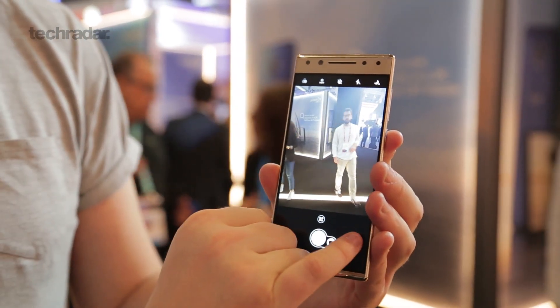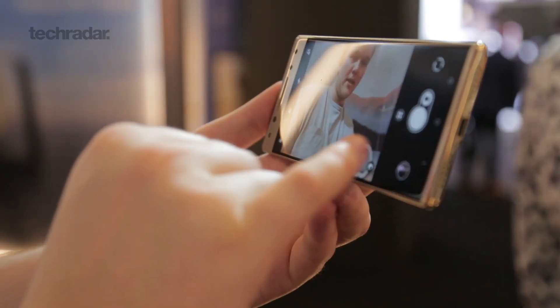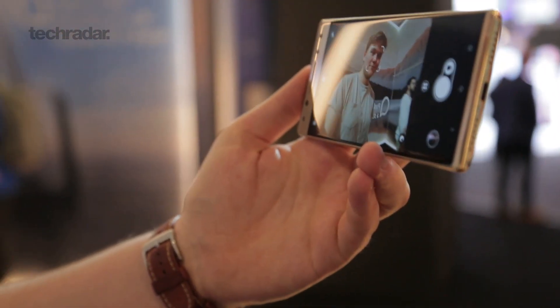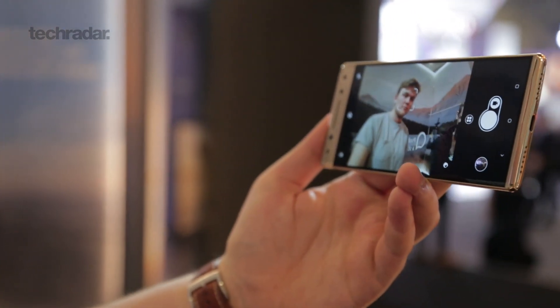The front camera is where it gets a little bit more exciting. There's a 13-megapixel normal shooter on the front, and then there's also a 5-megapixel wide-angle selfie lens. That should get up to 120 degrees so you can fit more of your friends into shots, and it's also good for landscapes when you try to take a selfie shot and you don't have a selfie stick with you.